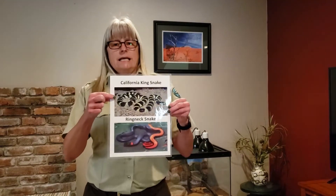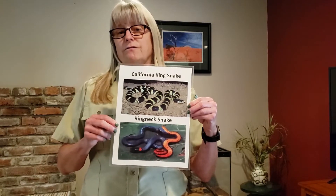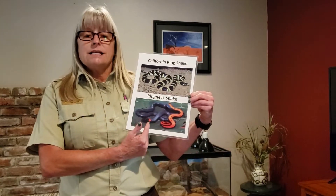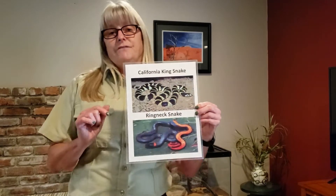The California king snake is up here on the top and it can grow about 4 feet long. We're going to learn more about the California king snake a little bit later. The bottom snake here is the ring neck snake, and it only gets to be about 12 inches long. Both of these snakes are non-venomous.